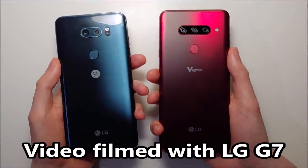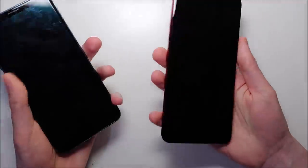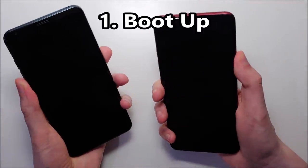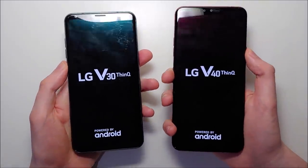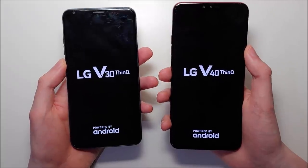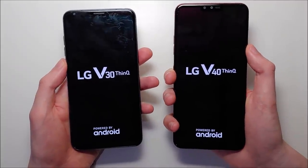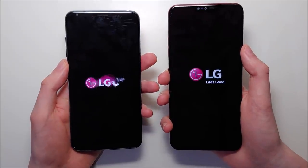Hey guys, I'm very excited — we have the LG V30 vs the LG V40. Now both these phones are extremely underrated and definitely amongst my favorites. They're extremely fast, they have excellent cameras, great speakers, and they also have headphone jacks.